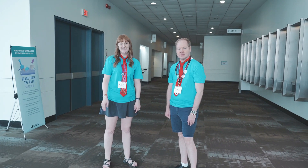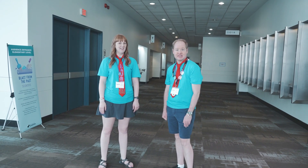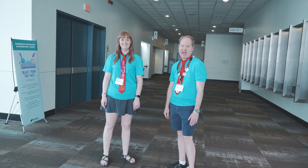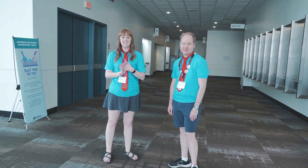I'm Lauren Good-Hickerson. I'm Jeremy Gaskins. And we are your International Challenge Masters for The Scientific Challenge Blast from the Past. And this is our elementary site walkthrough.